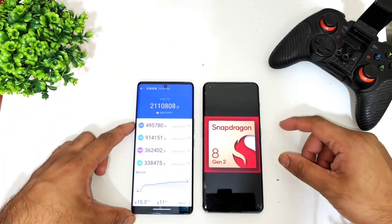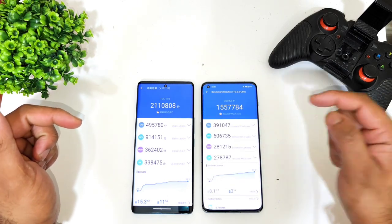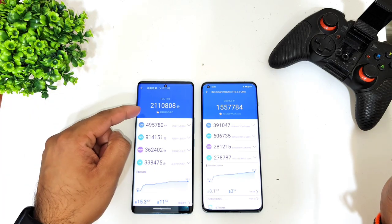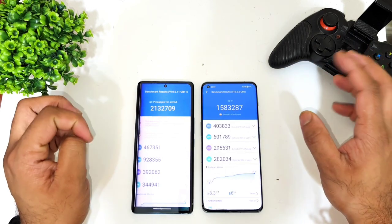The Snapdragon 8 Gen 3 processor can achieve benchmark scores up to 21 lakhs, while the Snapdragon 8 Gen 2 can reach up to 15 lakhs. So overall, there's a difference of close to five to six lakhs between the two processors in benchmark scores.